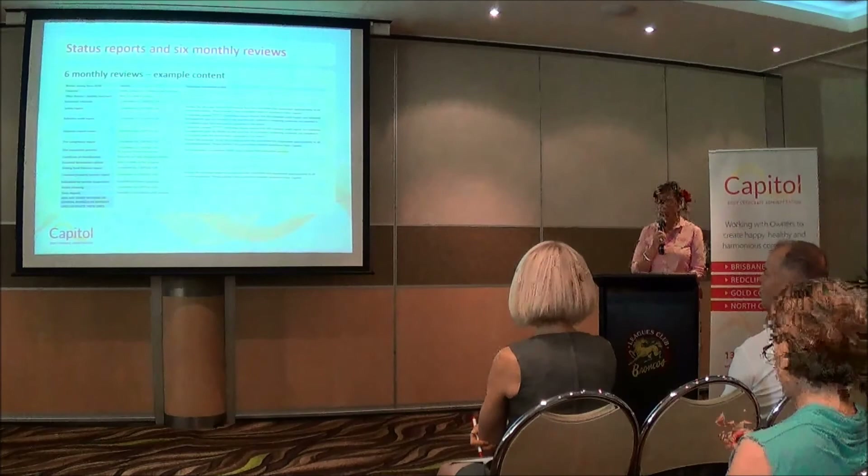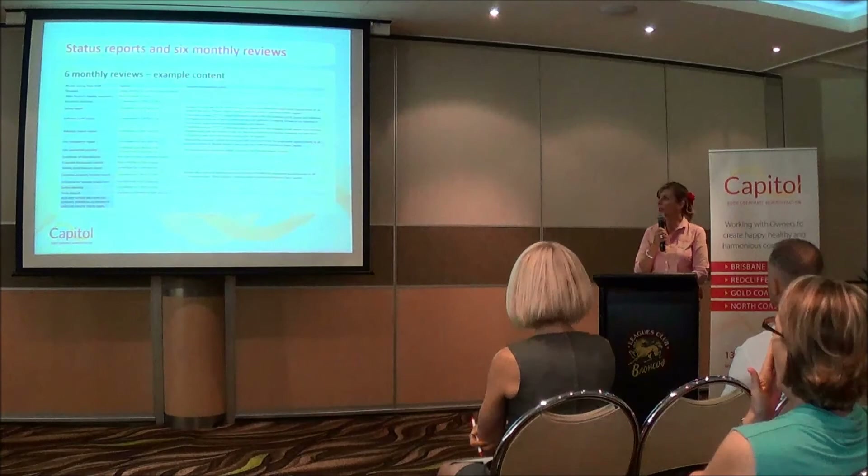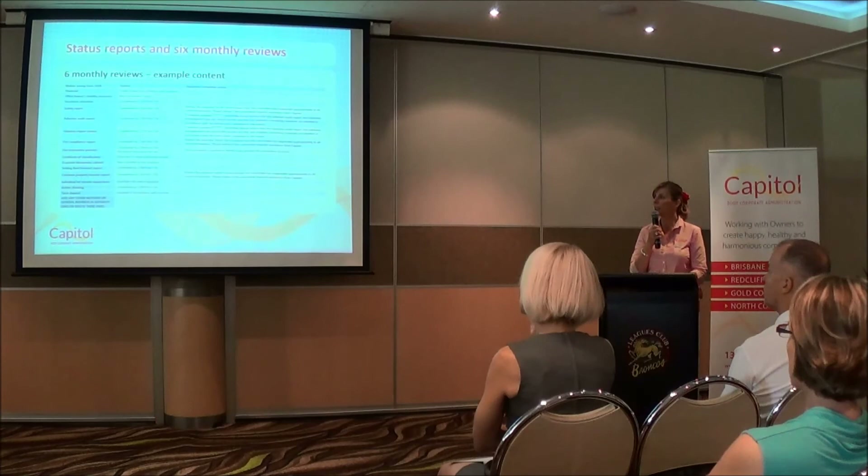Any instructions on term deposits have been actioned. There's also an action list for committees, with a little update saying these are the things that you need to action — and if you need any assistance with that, please let us know. We find that this is a really good communication tool and a valuable source of knowledge for committees, so they know that we're doing our job and we're on top of things.